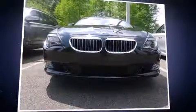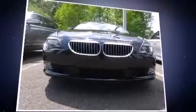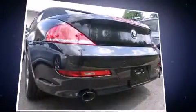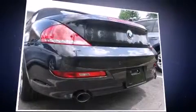Climb inside the 2010 BMW 650i — this two-door, four-passenger convertible has just recently passed the 50,000 mile mark. BMW made sure to keep road handling and sportiness at the top of its priority list, and smooth gear shifts are achieved thanks to